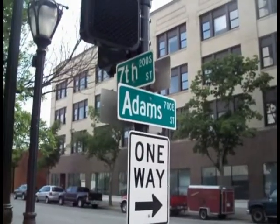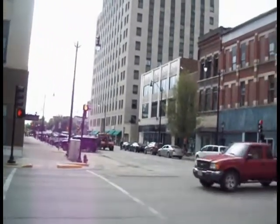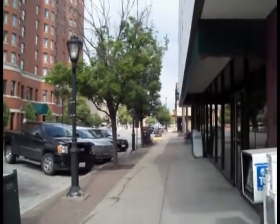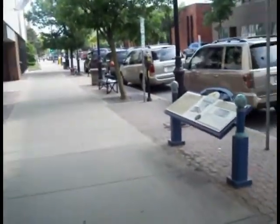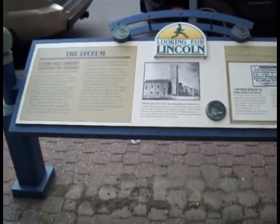We're on the corner of 7th and Adams Street, and I want you to see what this corner looks like. And what we're looking for, believe it or not, is right here. I will read this to you in just a second.